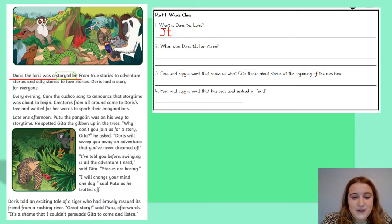Question number two: when does Doris tell her stories? It's a when question, so I know I'm going to be looking for a time — either a day or a time of day. Reading the text: 'Every evening, Cam the Cuckoo sang to announce that story time was about to begin.' So the answer must be every evening. Pause the video and write it down.